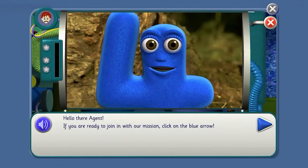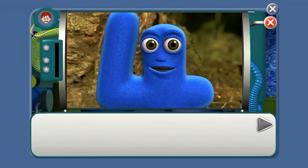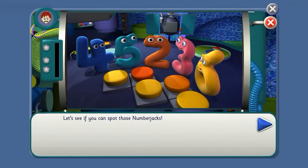Hello there, agent. If you're ready to join in with our mission, click on the blue arrow. Agents need to be very good at looking and listening — and that's what this mission is all about. First, we're looking at Numberjacks. Check you know the names of all the Numberjacks — click on the Numberjacks to hear their names. Four, five, two, three, six. Let's see if you can spot those Numberjacks.